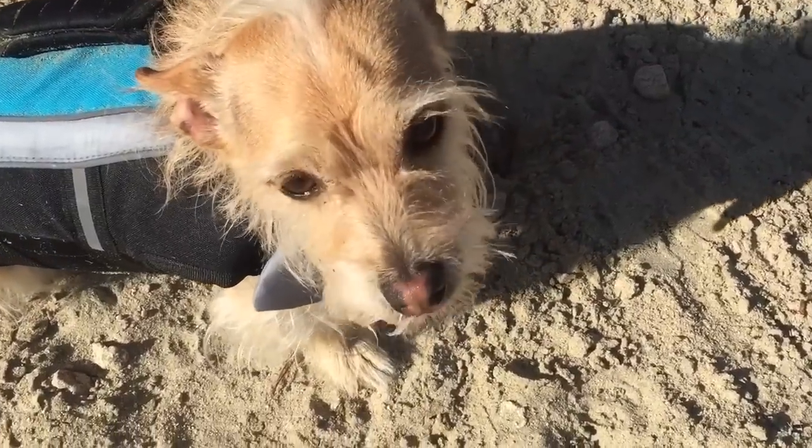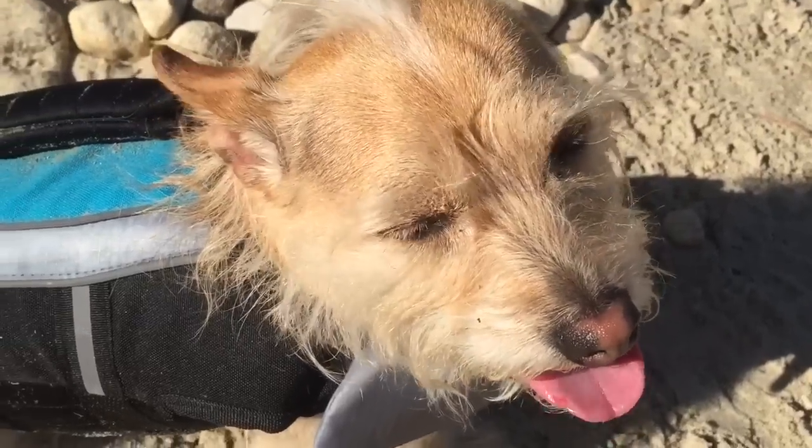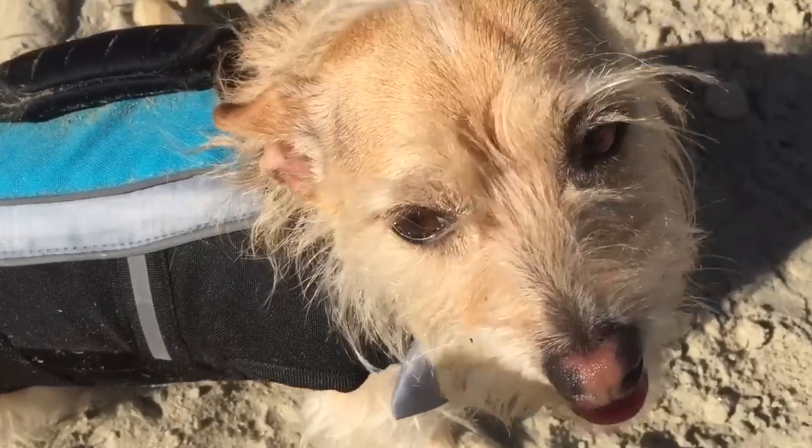Thanks for learning with us today. It's time to give Puppy a little swim in the cool water. What color is Puppy's life jacket? Blue, black, and silver.